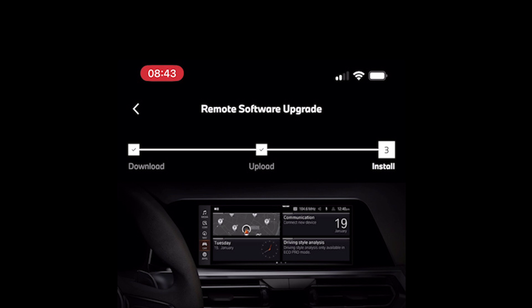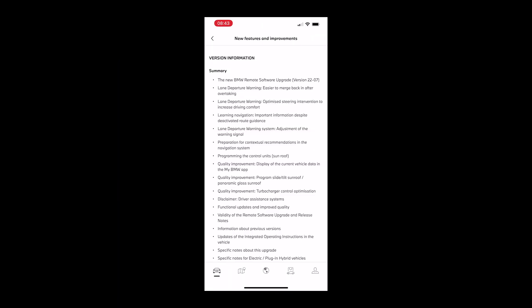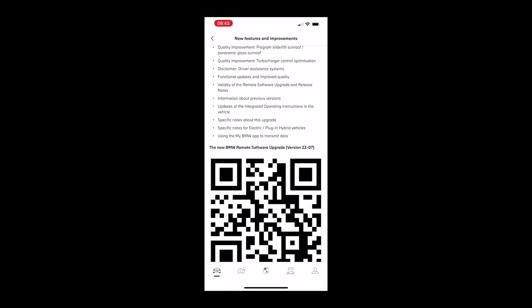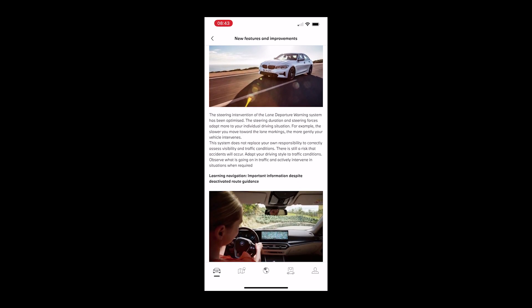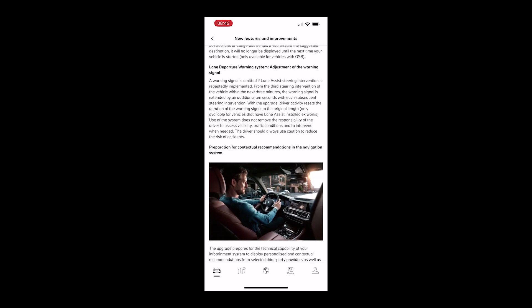BMW only tend to do one or two releases a year, but what they do is include very comprehensive notes about what's changed in the update, including bug fixes and technical changes, which is something that Tesla tend not to do.